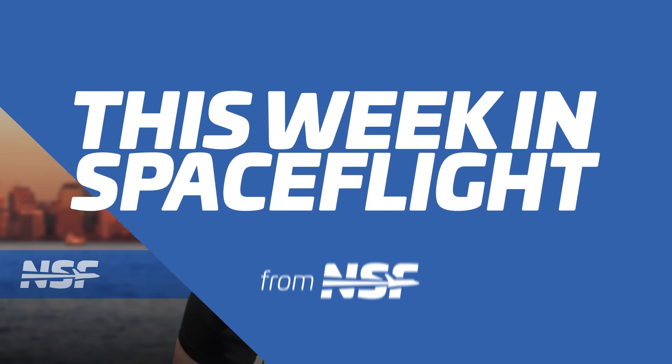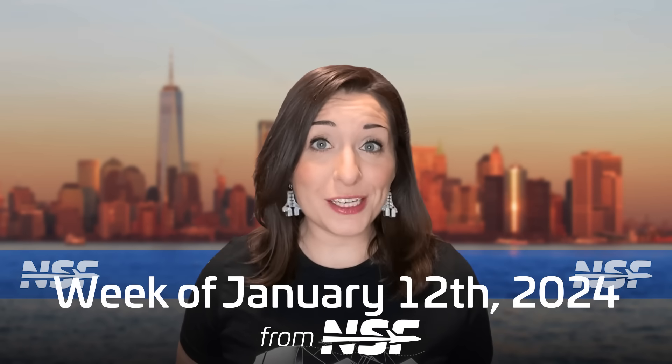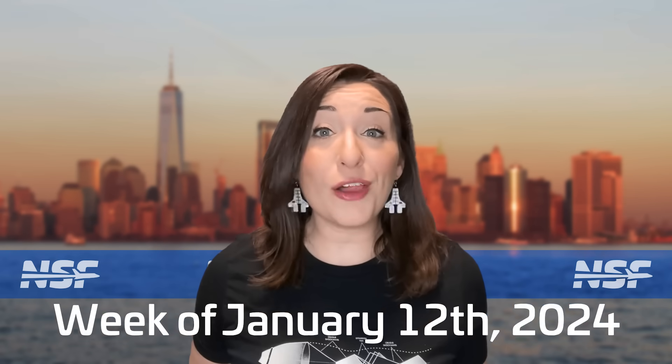Blue Origin has rolled out a New Glenn first stage booster to its launch pad at the Cape, and all of its components are now at the hangar. This rollout is 100% not for a launch — that may not happen until much later this year — but it confirms New Glenn is real and there's already a ton of hardware for it.